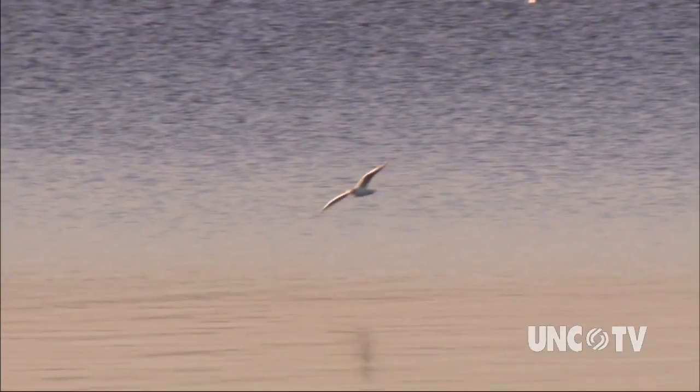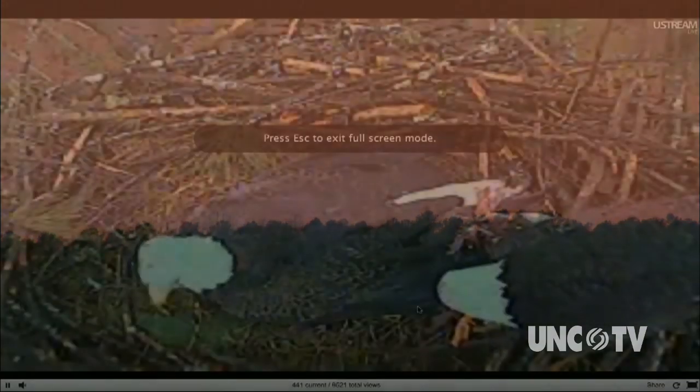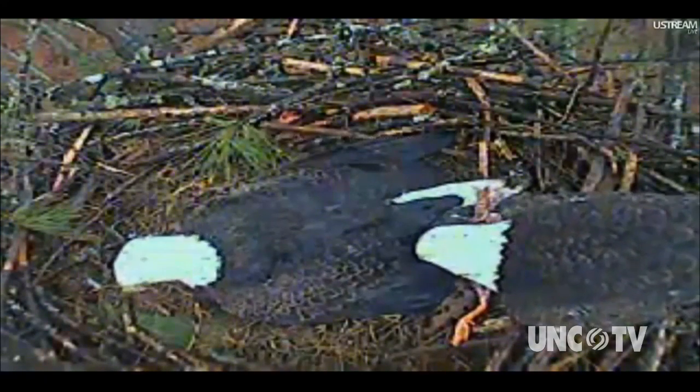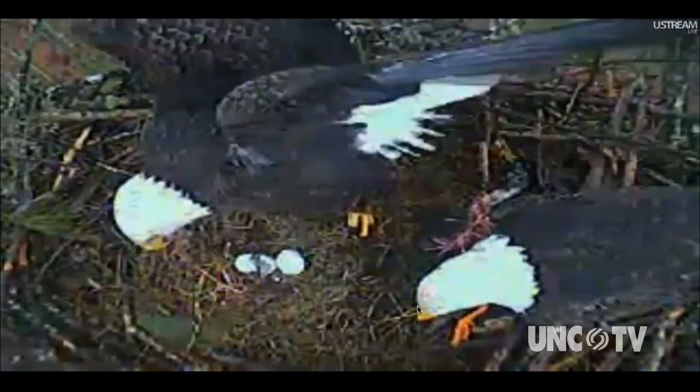There seems to be something very appealing about watching something in the natural world. The beauty of Jordan Lake is something many enjoy in person, but the use of wireless technology gives millions in North Carolina and beyond an eagle's eye view into the world of an eagle family. There's just a tremendous amount of interest in watching these birds.